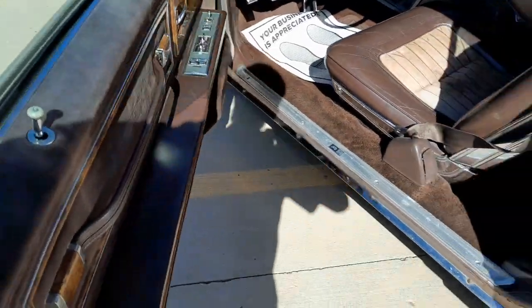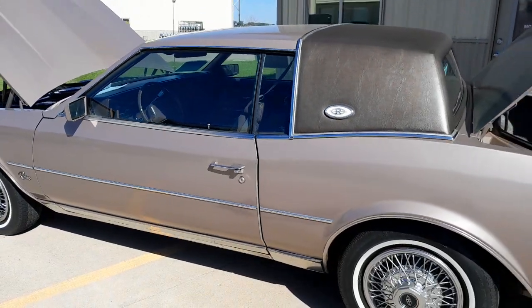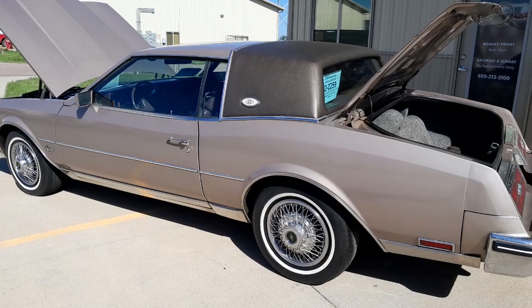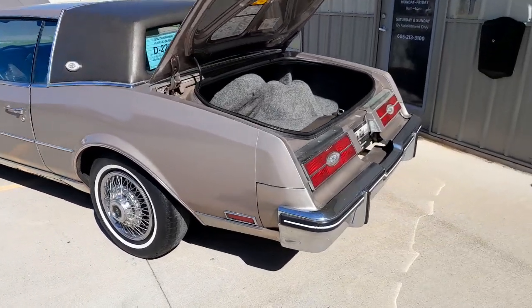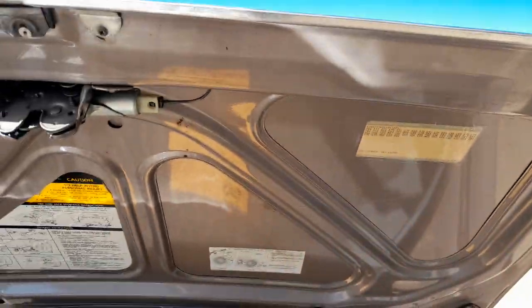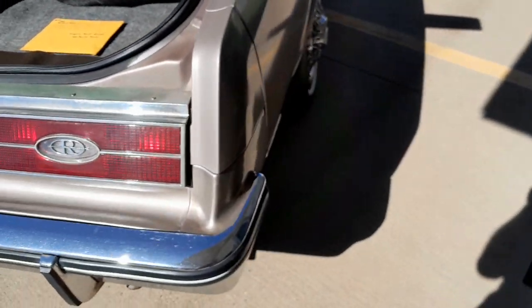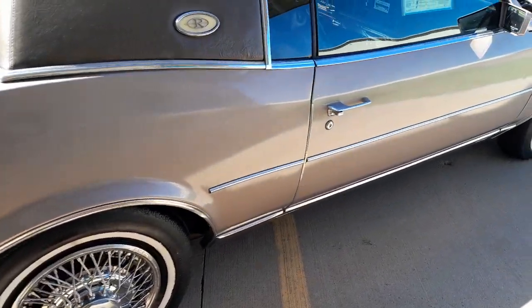Doors are in good shape. Most everything works, but there are some things that don't work — that's indicative of a car that is a 1984, 40 years old, so it's not being sold with a warranty as a new car. Trunk is in good shape; it's actually got the original build sheet on the window, there's the envelope for it. It's got aged tires on it — we did not replace tires on this car.